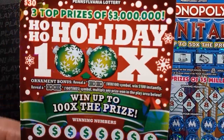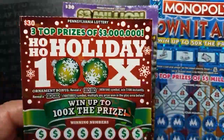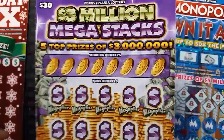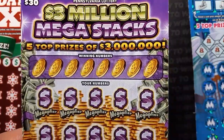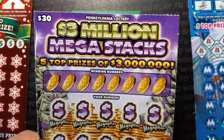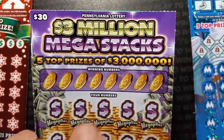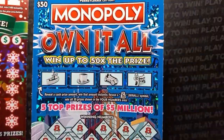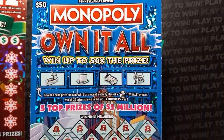We have this Ho-Ho Holiday 100 times ticket, double deuce. Hopefully we can find a win here. I'd like to find that 100x again - that'd be something. We have the $30 3 Million Mega Stacks ticket. The clerk who sells the tickets always tells me, 'Oh yes, this is a lucky one.' So we'll see. Hopefully he's right. And we have another $50 Monopoly Own It All ticket, number 32.